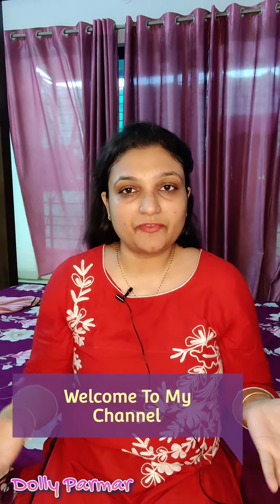Hello everyone, Namaste. I am Dolly and welcome to my channel. How are you all? Today I will give you some products. These are very good products that I received from TAC, The Ayurveda Company.